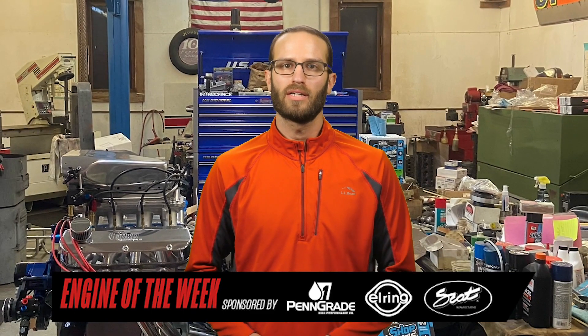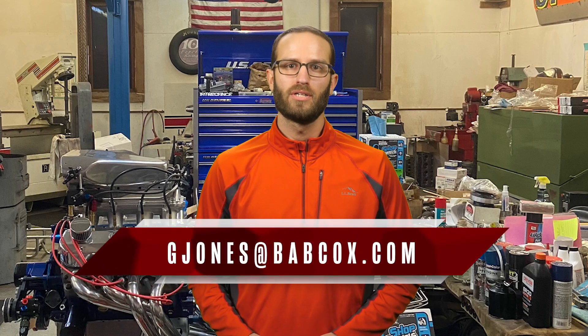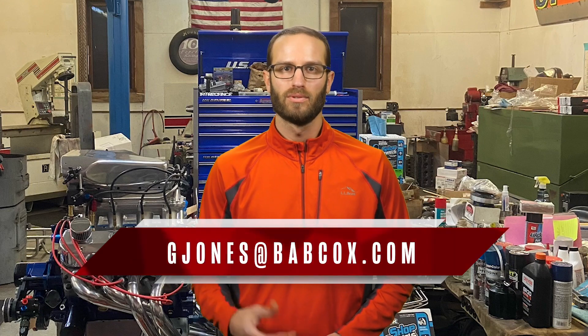That does it for this episode of Engine of the Week. A special thanks to our sponsors Penn Grade Motor Oil, SCAT Crankshafts, and L-Ring DAS Original. If you haven't already, please like, comment, and subscribe to our channel. And if you have an engine you'd like to feature, please email Greg at gjones@babcox.com. See you all next time.